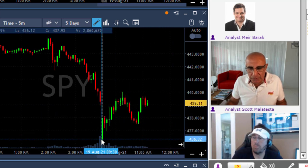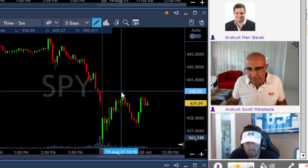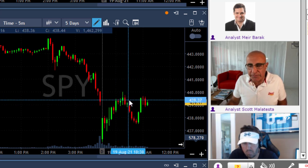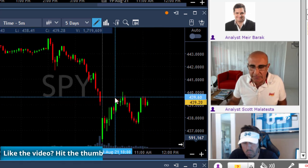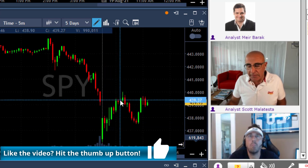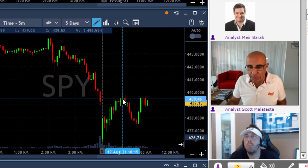The S&P started low today but kept moving higher to the point where it closed the gap and a little bit more. The exact point where it closes the gap is not very important — what is important is the area where the gap is closed. Now there are two reasons to think that we're going to have a pullback at these highs: one is that we moved higher and closed the gap, and the second is that we moved higher for a long, long time without a pullback.